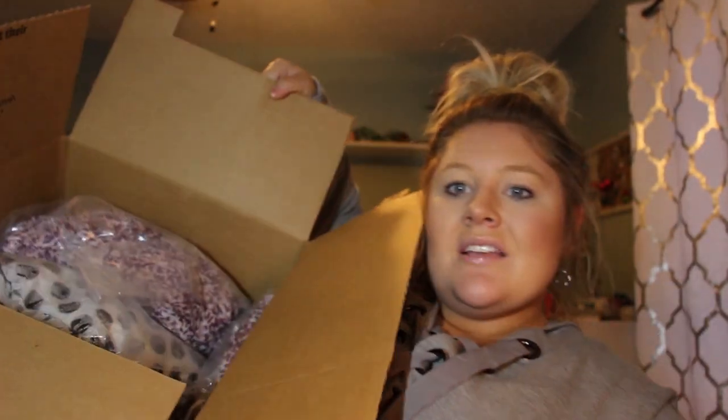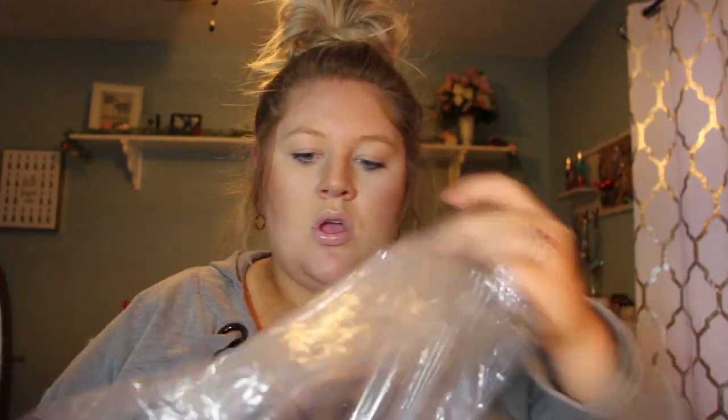Guys, this is a big box! You can see it's huge and jam-packed. I'm just going to pull from the top. All of the items are individually wrapped like you get from Amazon, so let's go ahead and take a look.